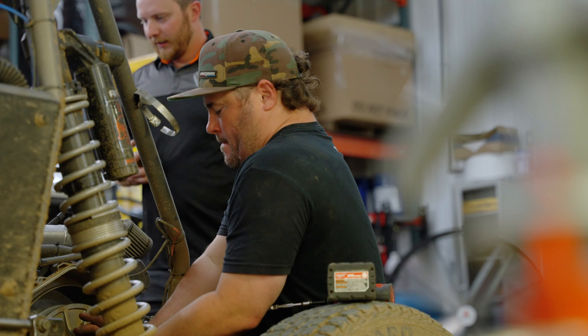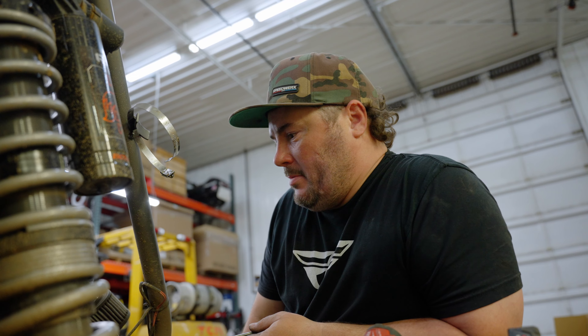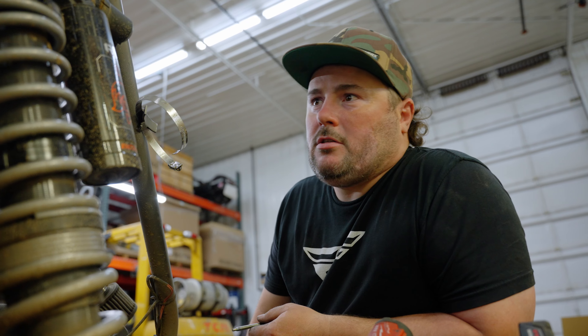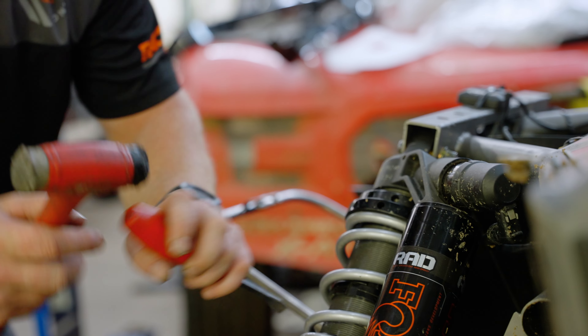I'm Jeremy from Speedworks. I help with calibrating the clutches and the tuning on the side-by-sides and anything else they need help with — analyzing data, things like that. I've known the Carlsons for quite a long time, since Andrew was a little guy, through motocross racing. We've known their family and worked with them in the past. Last year I came on to start helping out with the UTV program, and we're having a blast. It's fun.